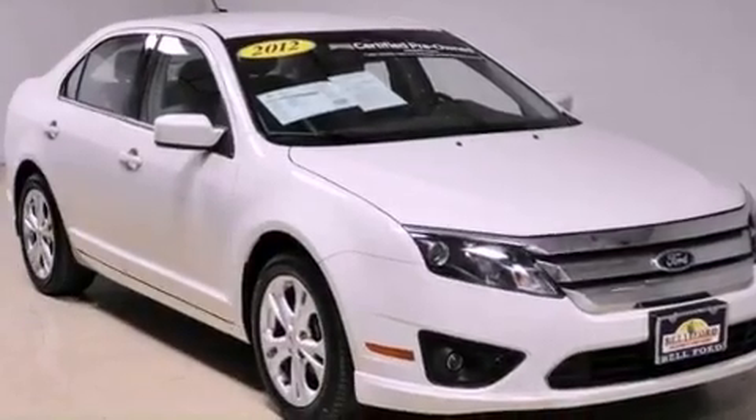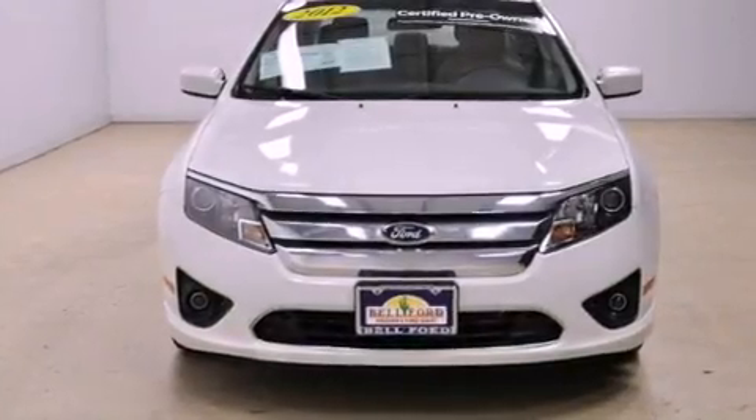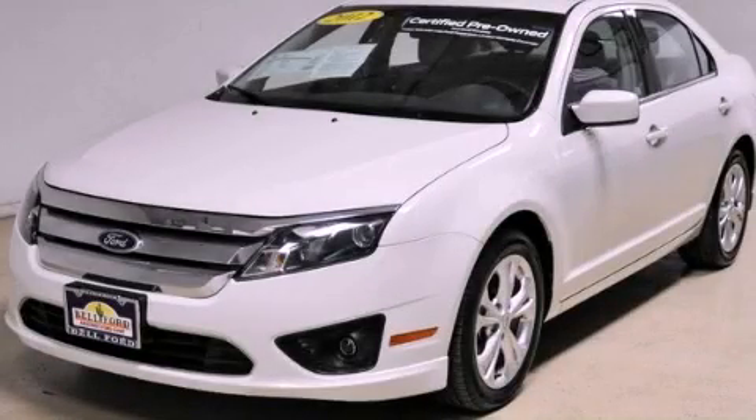With an EPA estimated rating of 33 miles per gallon on the highway, this automobile pays off in the long run. Contact us today to schedule your opportunity to see this automobile in person.